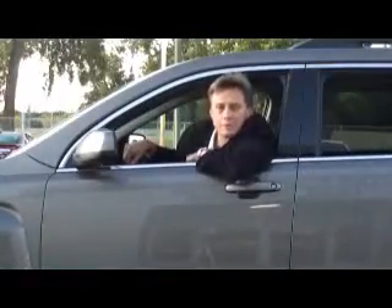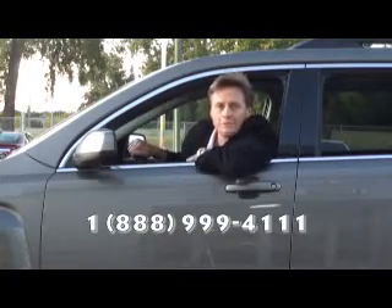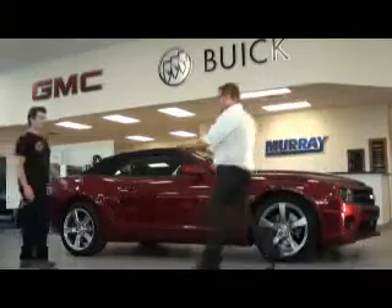There are so many options you can choose for your Terrain. Just call the number on your screen and we'll set up a test drive for you right here at 1500 Richmond Avenue.